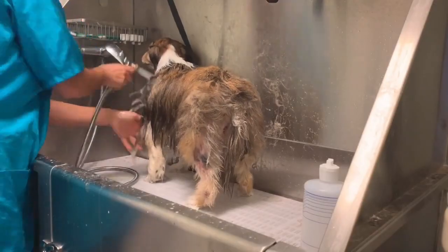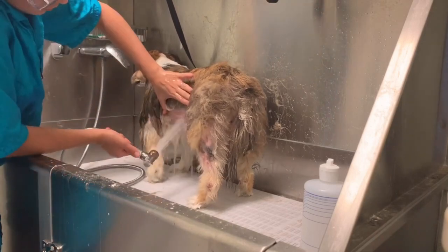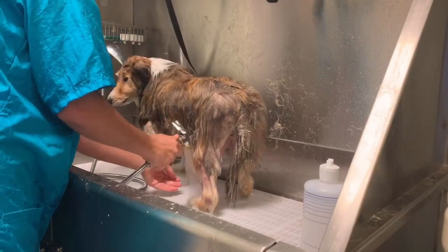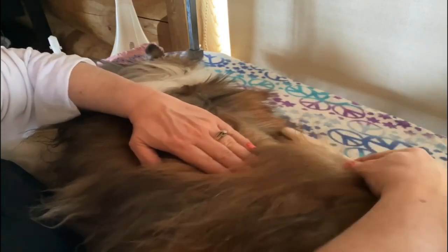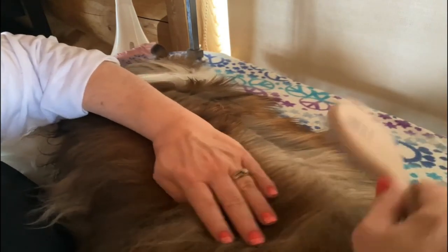Grooming. The Sheltie sheds a lot due to its thick double coat. While the undercoat is short, hairy, and extremely dense, the outer coat is made up of long, straight, rough hair. To help remove at least some of the loose hair before it spreads throughout the house, owners must be prepared to brush the coat once a week and more frequently during shedding season.